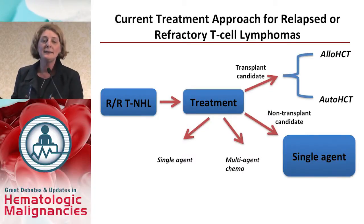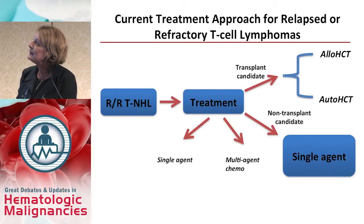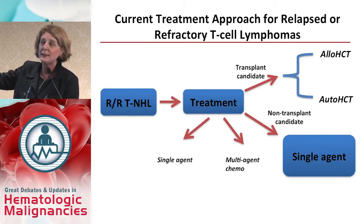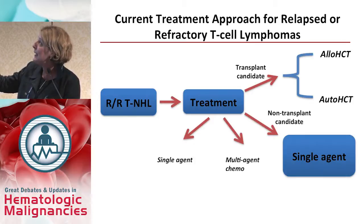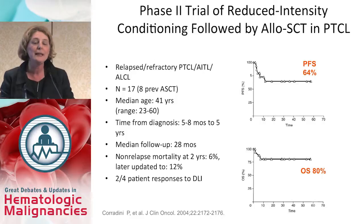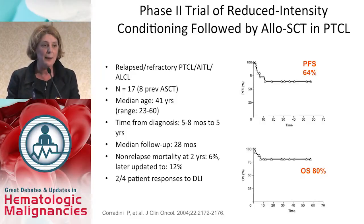The current treatment paradigm for patients with recurrent T-cell lymphoma: we decide whether the patient is a transplant candidate. If so, the choices are allogeneic versus autologous transplant. For salvage treatment, we consider single agent or multi-agent chemotherapy — generally single agent for non-transplant candidates. Earlier studies showed that allogeneic transplant in the setting of relapsing disease can cure patients with T-cell lymphoma.